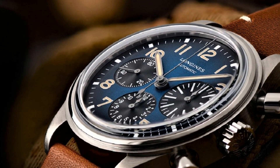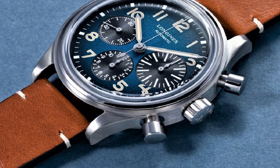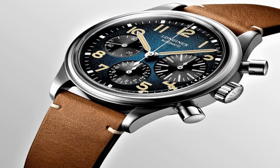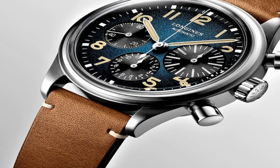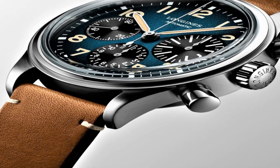Band 22 millimeters. Dial window material type: anti-reflective scratch-resistant sapphire. Clasp: tang buckle. Band material: leather. Band color: brown. Dial color: blue. Movement: automatic.